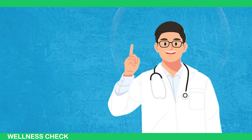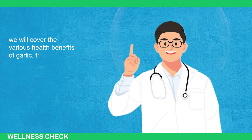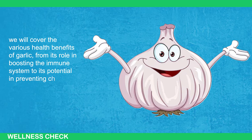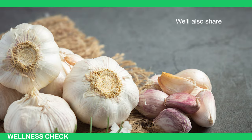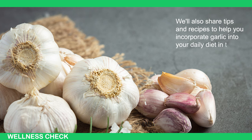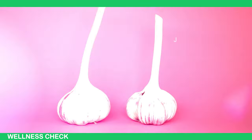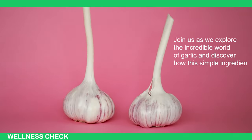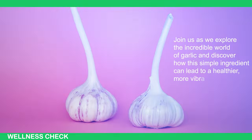In this video, we will guide you through the various health benefits of garlic — from its role in boosting the immune system to its potential in preventing chronic diseases. We'll also share tips and recipes to help you incorporate garlic into your daily diet in the most effective way possible. Join us as we explore the incredible world of garlic and discover how this simple ingredient can lead to a healthier, more vibrant life.